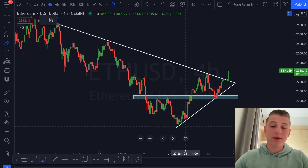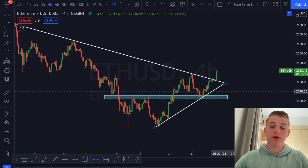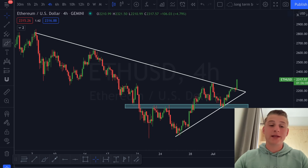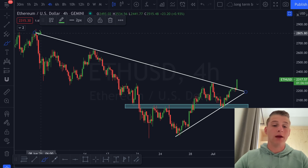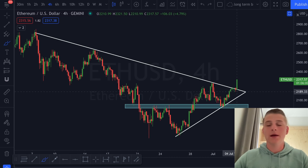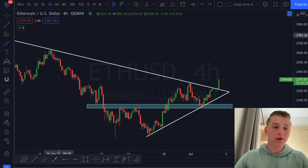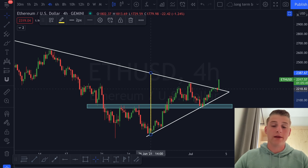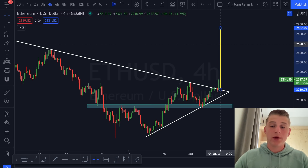Even if you don't like the inverse head and shoulders scenario, you can approach this as a symmetrical triangle — we have been forming a beautiful ascending support line with more than three touch points. Since seeing this significant resistance target, it is very likely that if we retrace towards this level, we find support on it.